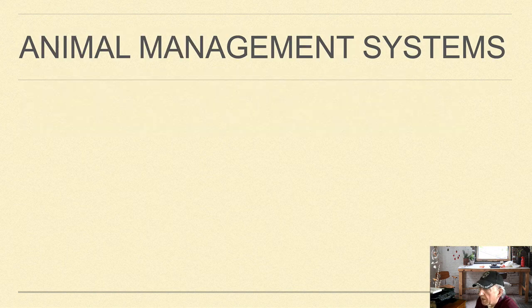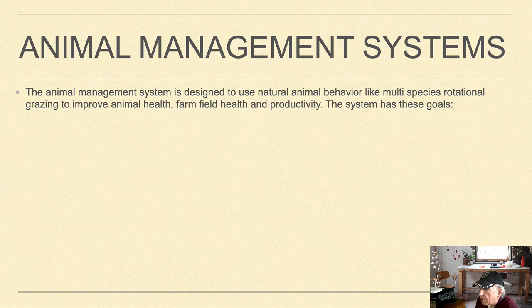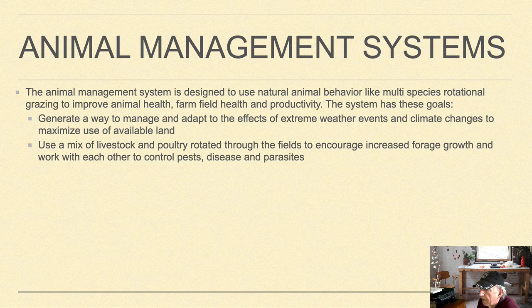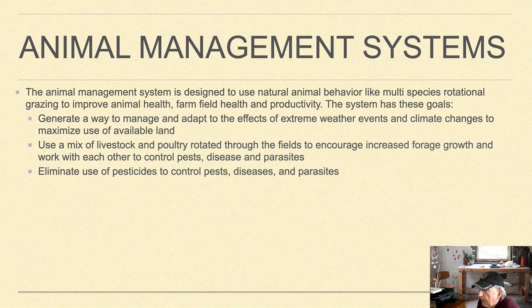The animal management system is designed to use natural animal behavior like multi-species rotational grazing to improve animal health, farm field health, and productivity. Its goals include generating ways to manage extreme weather events and climate changes, maximizing use of available land, using a mix of livestock and poultry rotated to fields to encourage increased forage growth and allow animals to work with each other to control pest disease and parasites, and eliminating the use of pesticides to control pest diseases and parasites.